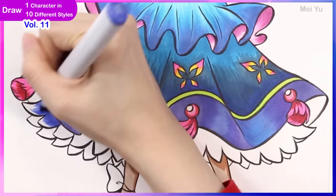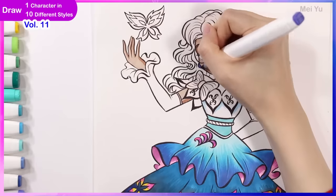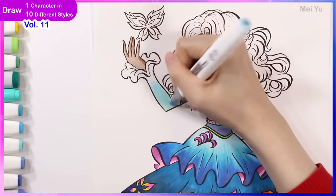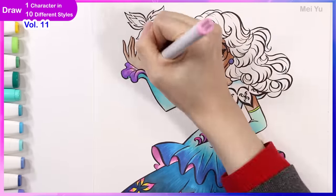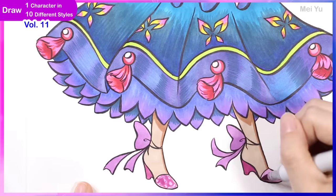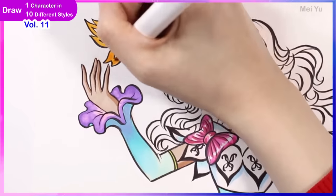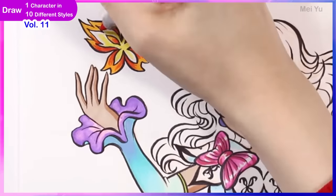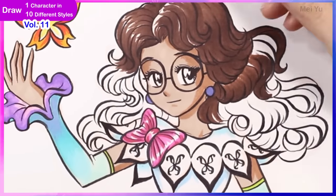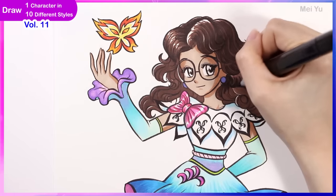I think there is at least one or two styles I've drawn for this video that I have not seen too much of before — like just how I had to stylize, exaggerate, or simplify the details but in very different ways. I'm not going to say much because I don't want to spoil it; you'll have to see for yourself. I like how I exaggerated the butterfly shapes.